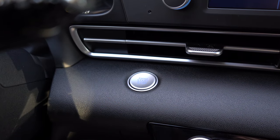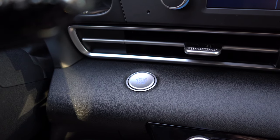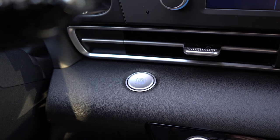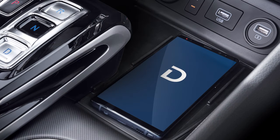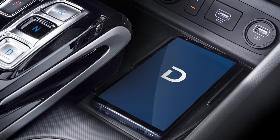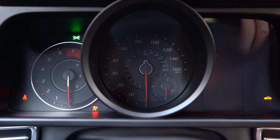The push-button start is in a unique design, located just below the center air vents, sitting on its own little shelf — a pretty cool design element. There is also a digital key coming on the Limited, optional on the SEL. With a compatible smartphone, you download the Hyundai Digital Key app, and then you never have to take your keys with you — you just hold your phone up to the door and place it in a spot in front of the shifter to start the vehicle.